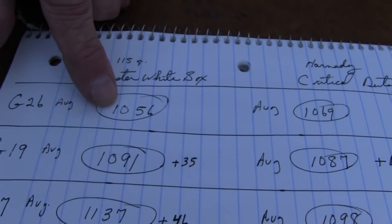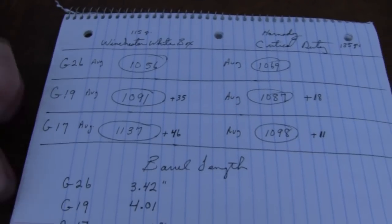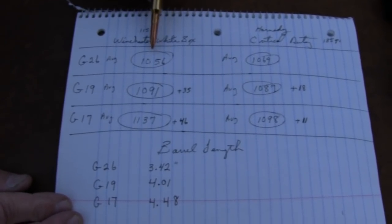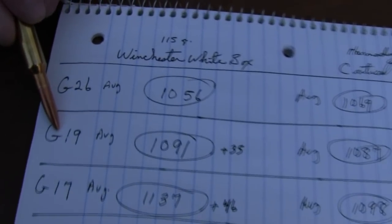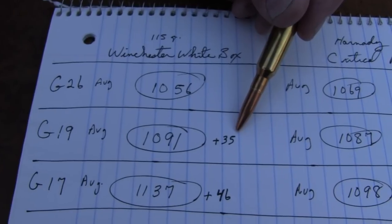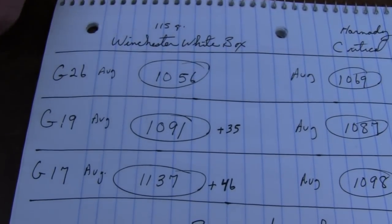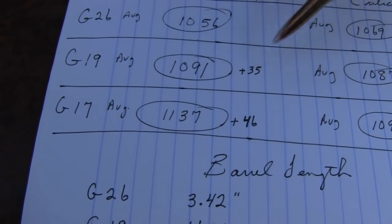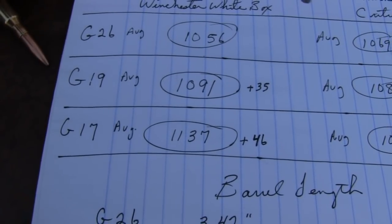I averaged 1056 feet per second with Winchester White Box with the Glock 26. With the Glock 19, that same ammo came in at 1091 — a plus 35 feet per second. I couldn't get a hold of my math professor at Vanderbilt, the line was busy. And then with the Glock 17, it went up to 1137 average — a plus 46 over the Glock 19. That's Winchester White Box 115 grain ammo, and these are all stock barrels across three different Glock models.